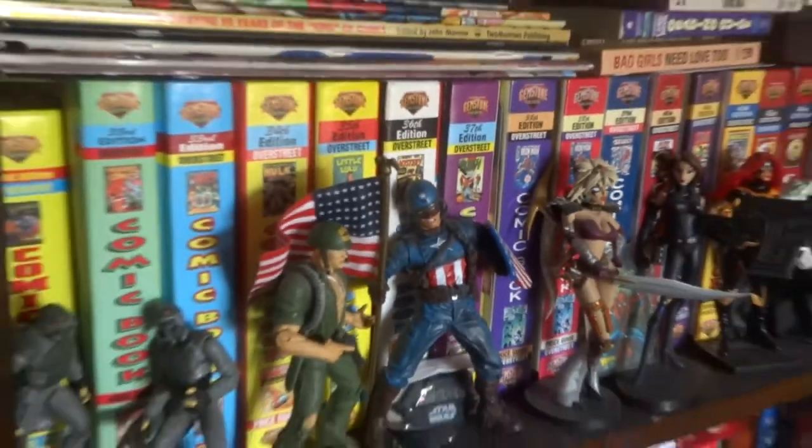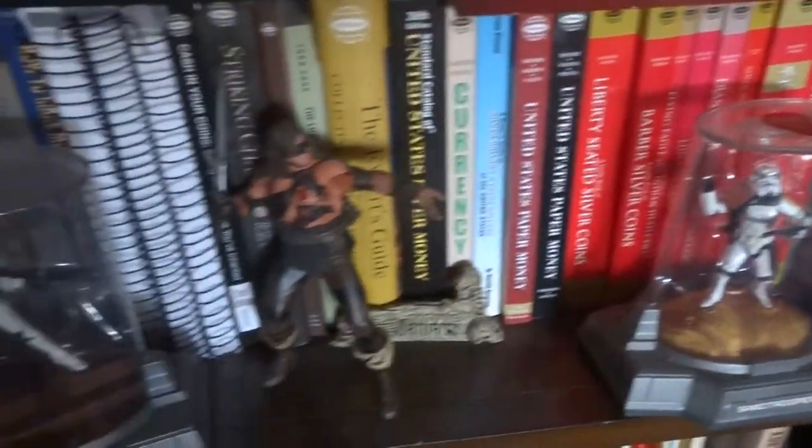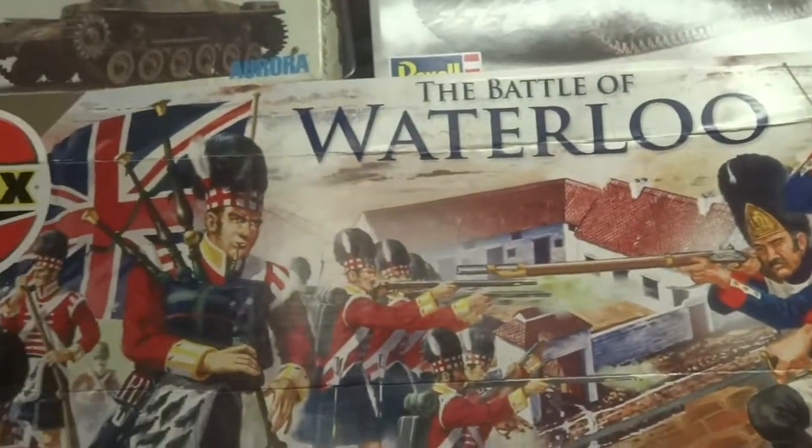There's all my comic book reference material here. Coming over here, again more artwork — just stuff that I like that keeps me happy. We've got some old stuff here too — some old Dungeons and Dragons stuff. This is from when I was in the Marines and I played Dungeons and Dragons. Coming back, that's the old 1/72-scale stuff.